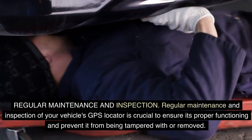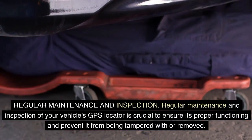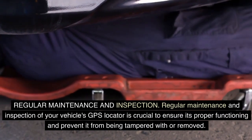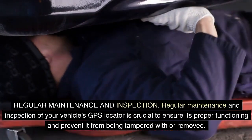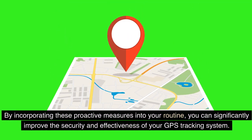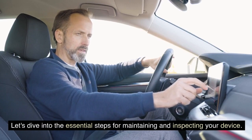Regular maintenance and inspection. Regular maintenance and inspection of your vehicle's GPS locator is crucial to ensure its proper functioning and prevent it from being tampered with or removed. By incorporating these proactive measures into your routine, you can significantly improve the security and effectiveness of your GPS tracking system. Let's dive into the essential steps for maintaining and inspecting your device.